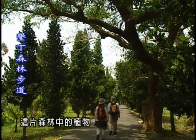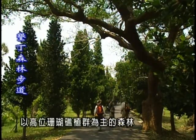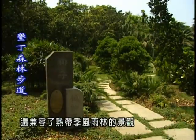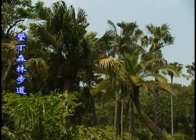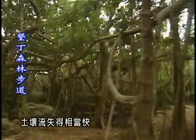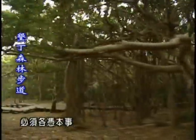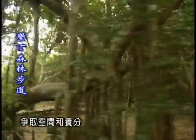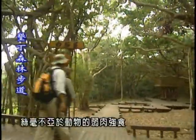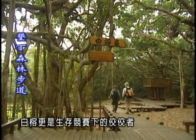除了毛柿外，這片森林中的植物，各個其實都是來頭不小。以高位珊瑚礁植群為主的森林，在氣候地形等因素綜合影響下，還兼容了熱帶季風雨林的景觀。然而長年沿著潮濕多雨的環境，土壤流失得相當快，尤其珊瑚礁上土壤層淺薄，生長在礁系中的植物必須各憑本事，爭取空間和養分。這個時候植物間的競爭，絲毫不亞於動物的弱肉強食。而其中，白榕更是生存競賽下的佼佼者。